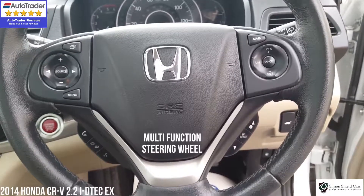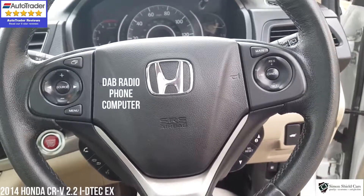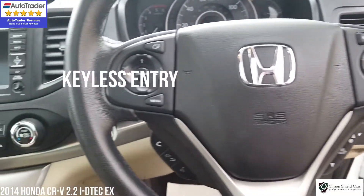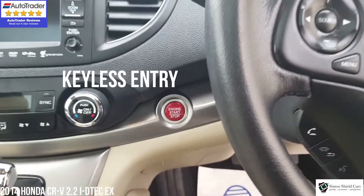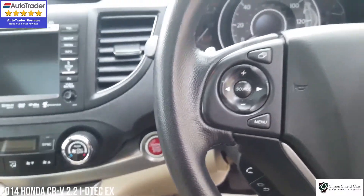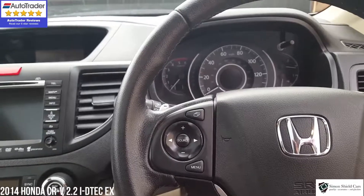We've got a multifunction steering wheel here with the cruise control. We've got all the controls for the radio and the computer on here as well. And this is keyless entry — so you've got automatic locking and unlocking, and also automatic start. As long as you've got the key in your pocket, the car will start on the button.